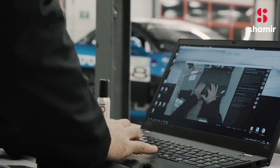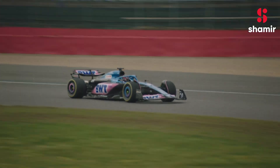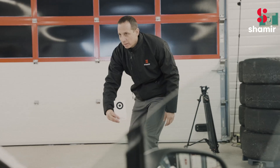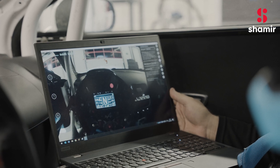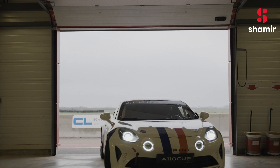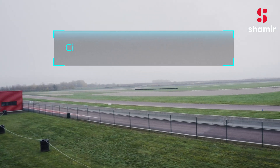For over two years, Shamir's Vision R&D department has been collaborating with BWT Alpine F1 team using a powerful AI-based eye tracking system from head-eye integrative movement tech to gather information. Combined with data from hundreds of drivers, it created Shamir Driver Intelligence, designed to deliver optimal vision for a high-performance driving experience.